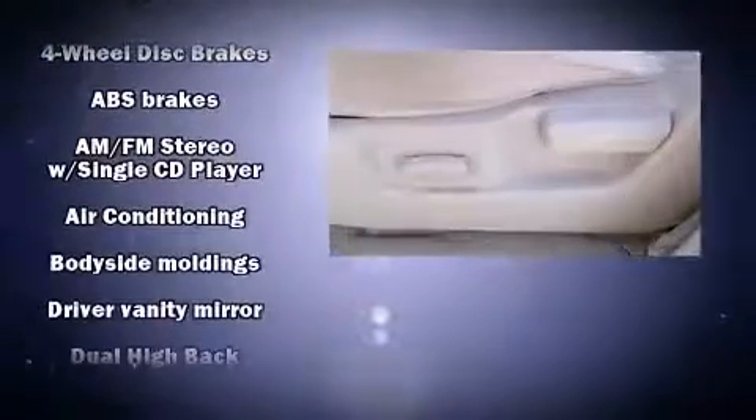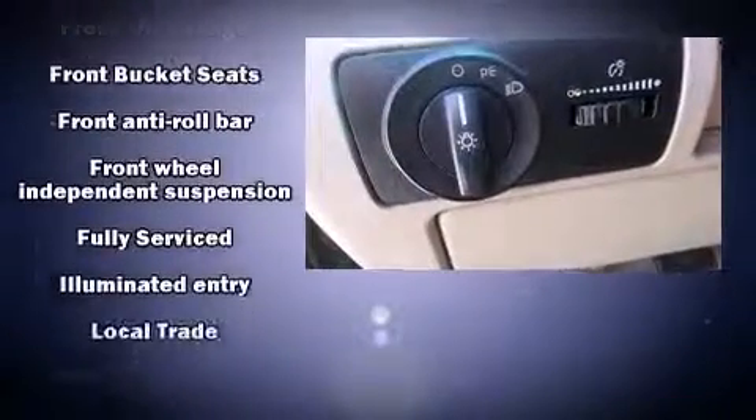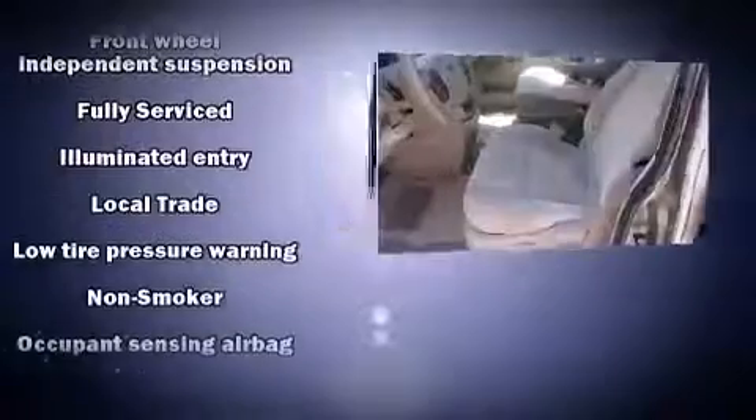Ford ensures the safety and security of its passengers with equipment such as dual front-impact airbags with occupant-sensing airbag, a panic alarm, and four-wheel disc brakes with ABS.